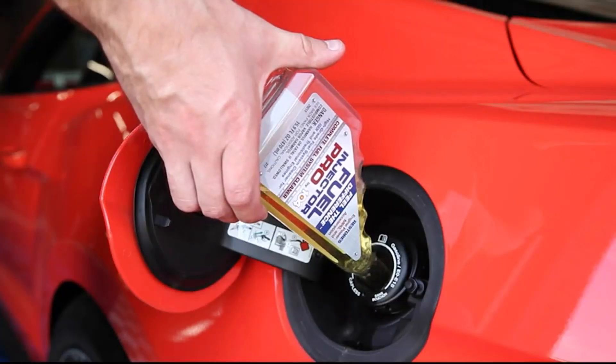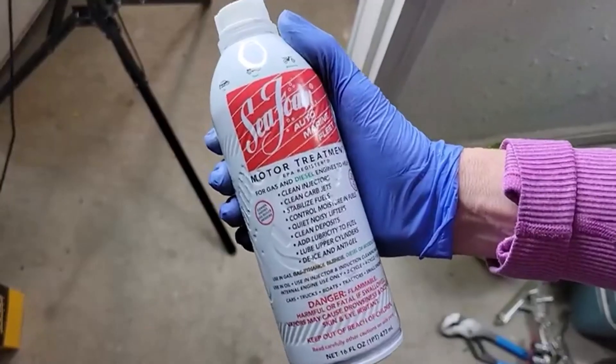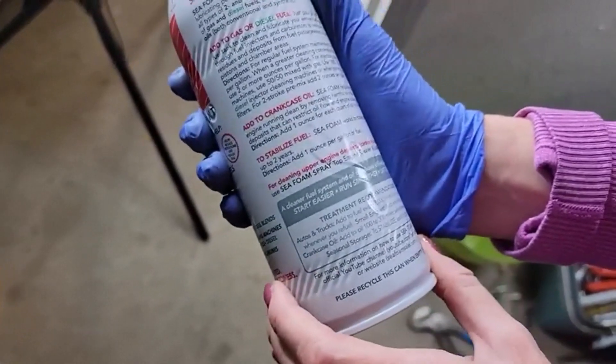Hey everyone! Welcome back to my channel, where I review the top products on Amazon, so that you can make an informed purchase decision. Today, I'm excited to share with you my top 5 picks for the best diesel injector cleaners on Amazon.